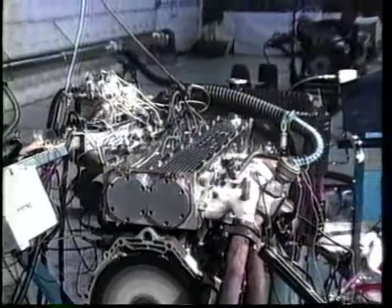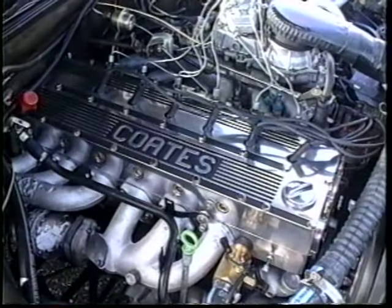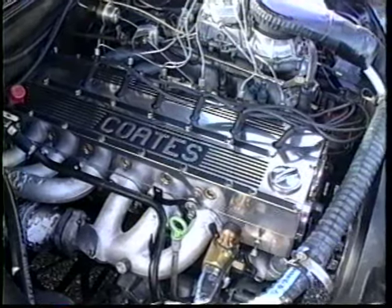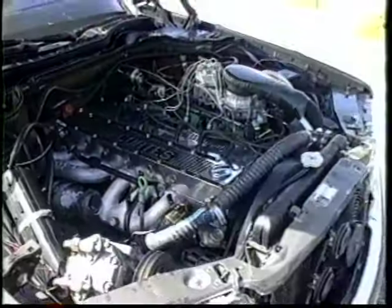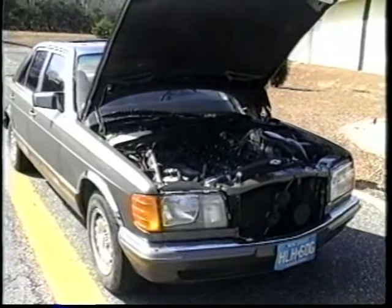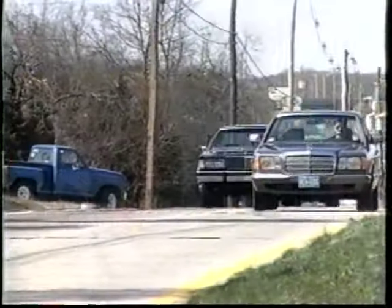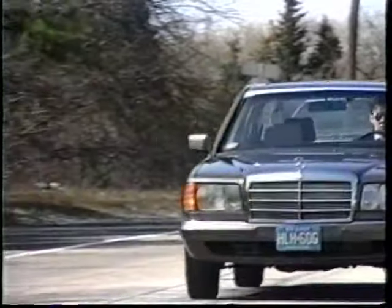The increased efficiency of the Coates engine results in a 12% fuel savings. This Mercedes 280 SE six-cylinder engine has been fitted with the Coates cylinder head and has been installed in a Mercedes 380 SE. The increased power from the Coates cylinder head makes this engine more than sufficient to power the larger vehicle.